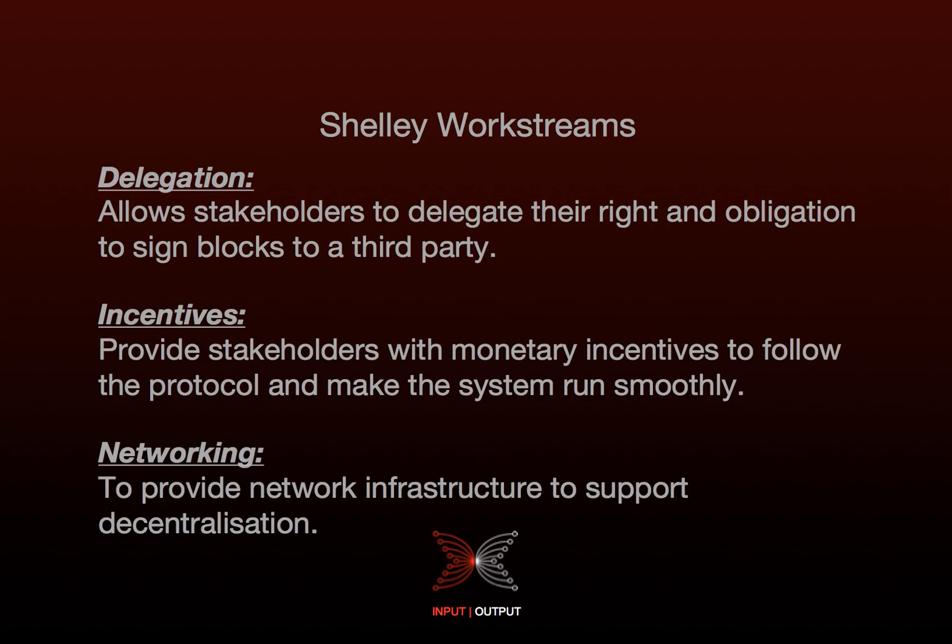We have a number of work streams within the Shelley project. They consist of delegation, incentives, and networking. Delegation allows the stakeholders to delegate their right and obligation to sign blocks to a third party. It's convenient because they don't have to run their own node, and it's good for the stability of the system. We would expect some nodes to be offline a lot unless they operated professionally, which not every user will put the effort into.